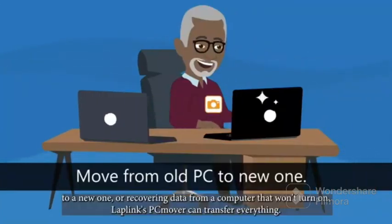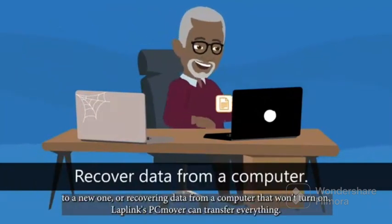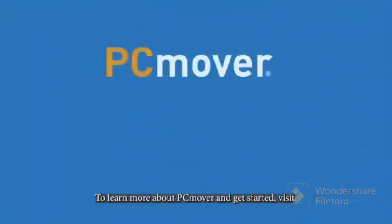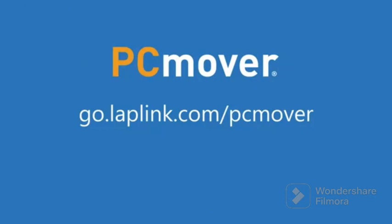Whether you're moving from an old PC to a new one, or recovering data from a computer that won't turn on, LapLink's PC Mover can transfer everything. To learn more about PC Mover and get started, visit go.laplink.com/PCmover.